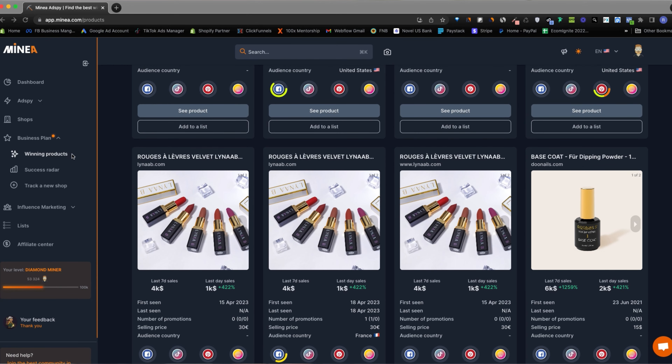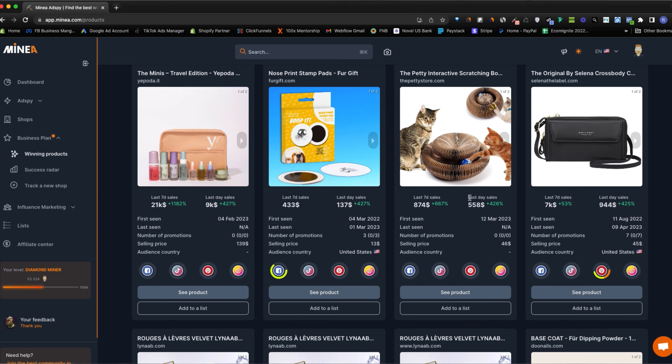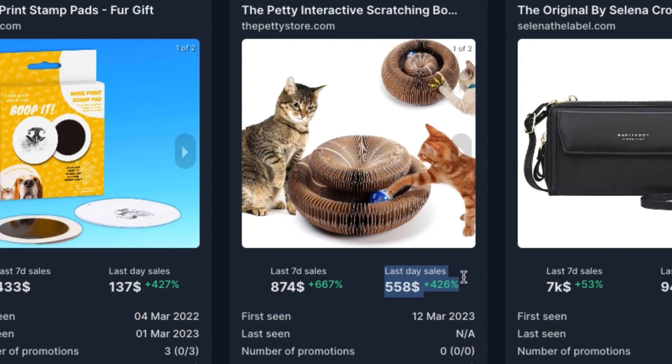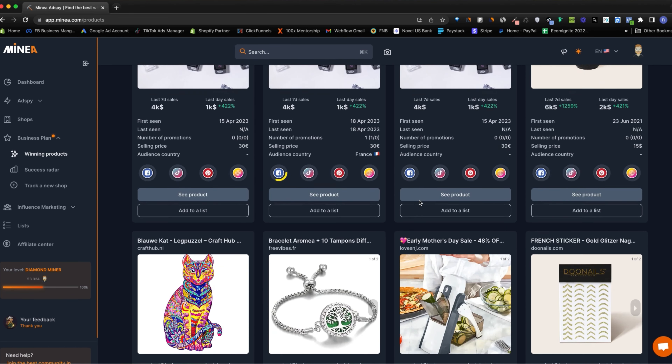This is honestly where the best product research tool I've spoken about previously, called Minea, came in big time. They recently dropped a feature on their platform that now allows you to literally spy on any store that you want, and you're also able to get live feedback data on how many sales a specific Shopify store is getting — not only that, but you can see the exact number of sales they've had in the last seven days and even over the last 24 hours. I had to take full advantage of this new feature and just started taking a deep dive into pretty much all the stores they were showing, to see exactly which stores were really making proper money.